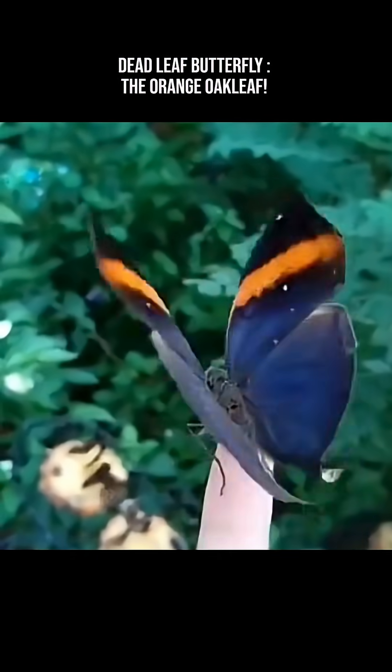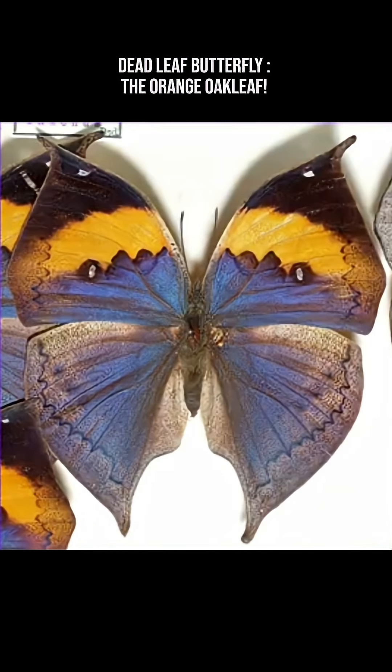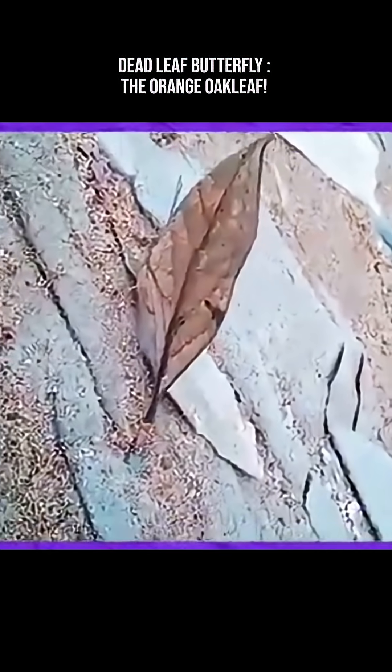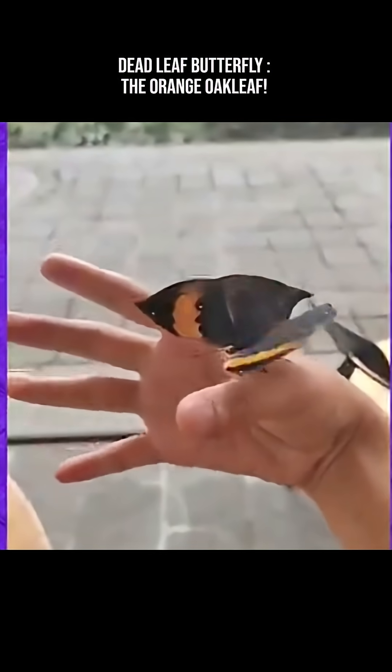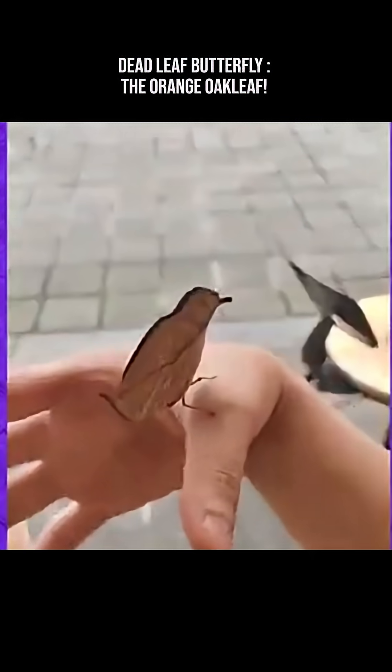When they open their wings, they are a bright splash of orange, blue, and black — easily spotted. But when they close their wings, they look like a dried leaf, complete with imperfections. This sudden switch is a powerful survival trick: flash color to distract, then disappear.